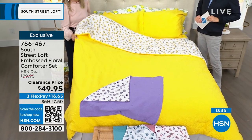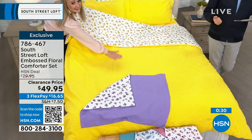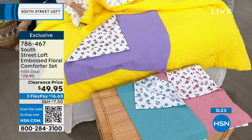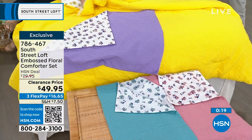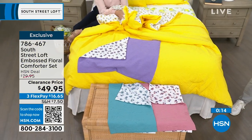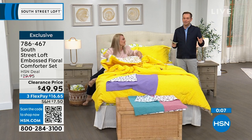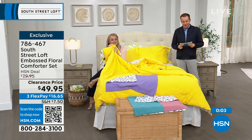We just sold out of the twin in yellow — congratulations if you got that. It's twin, full/queen (one size), or king available, but now fewer than a few dozen on all options. Last chance — item number 786-467. With our today's special being a fabulous Sealy Posturepedic mattress, we could do a whole bedroom makeover today, starting from the ground up, finished off with this beautiful comforter set.